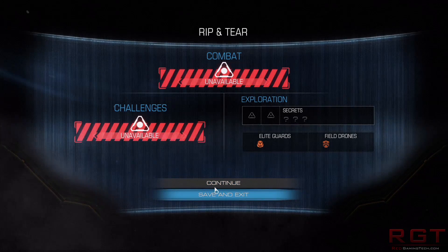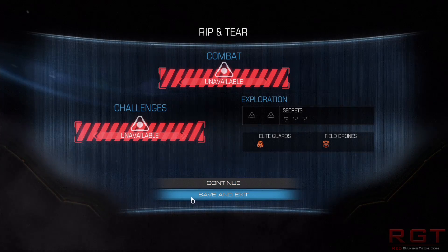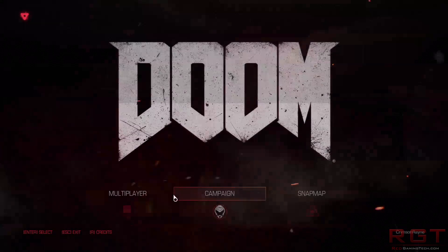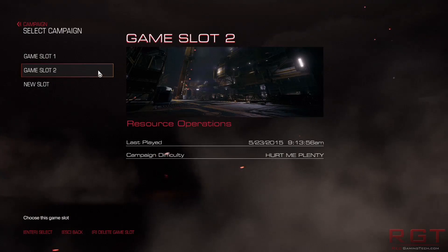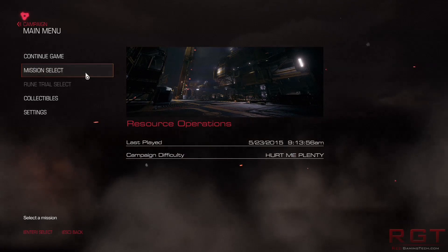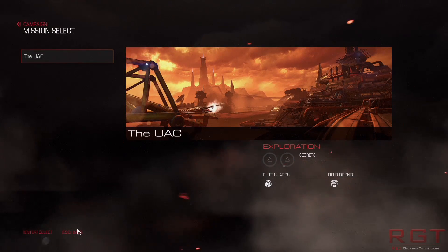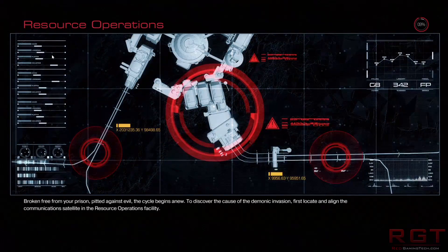Getting back on topic — the bottom line with embargoes is that it's typically to make sure the reviewer does a good job, that you're given a good set of review options at launch of the card, and finally that there's no funny business.